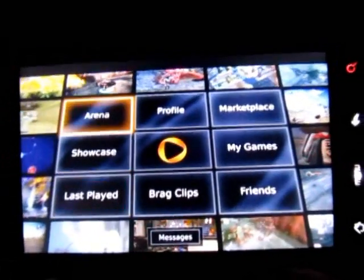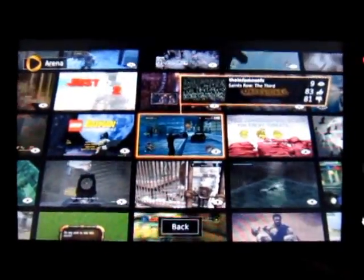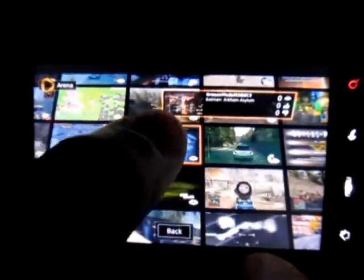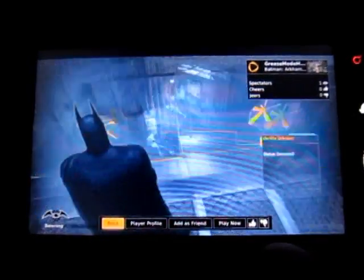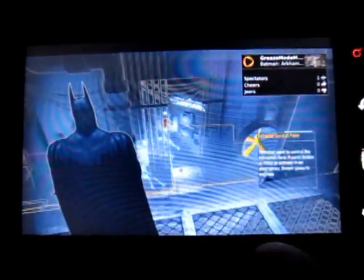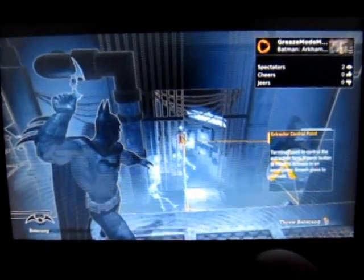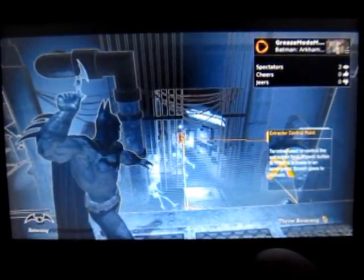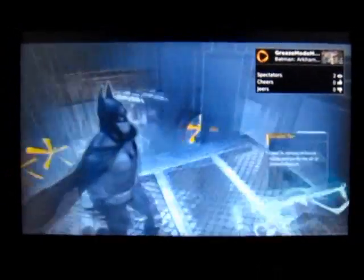I'll go to the arena, and these are games that other people are playing. There are hundreds, if not thousands, of games going on. We can jump into any of these games and watch what the player is doing. And as you can see, the graphics are console quality. This person must be in training mode to learn how to play the game.